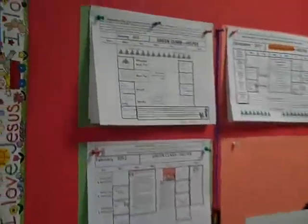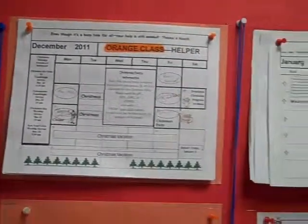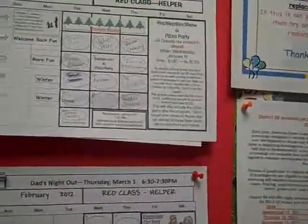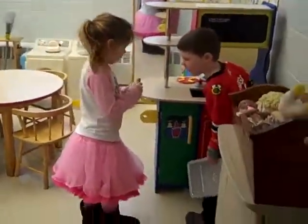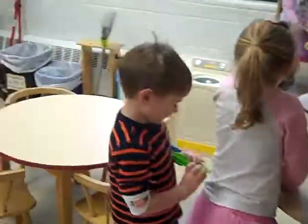Here's our bulletin board with the three-year-old classes. This is where the parents sign up and volunteer. The little ovals are there for sign-ups. The parents are just arriving.